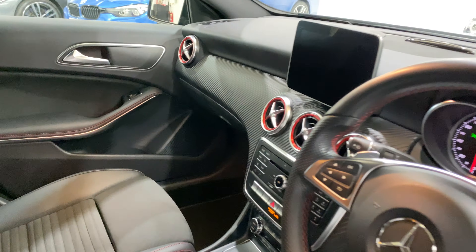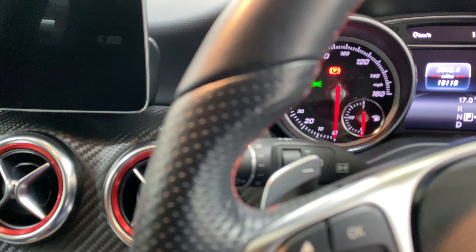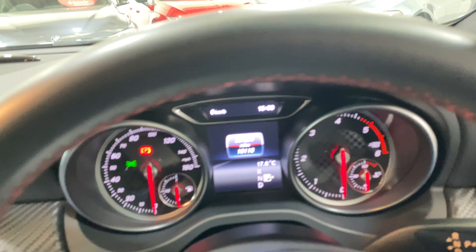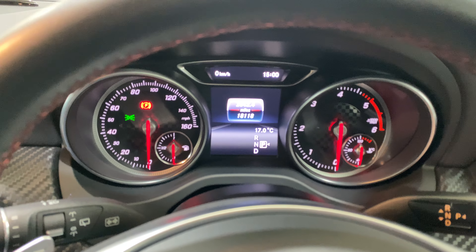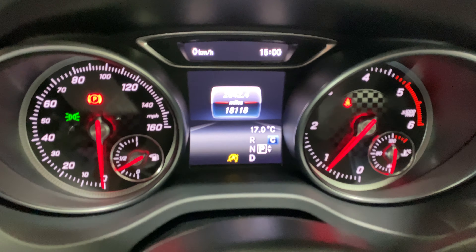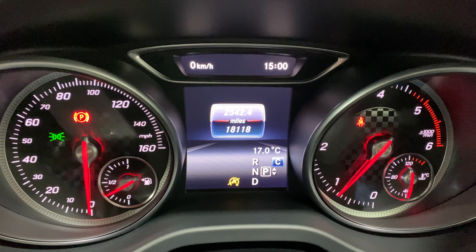We jump into the car. There's a sliding armrest here. The mileage is 18,118 miles.